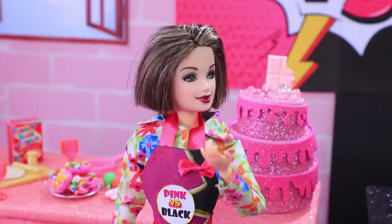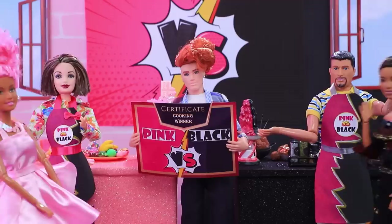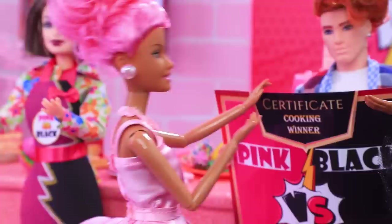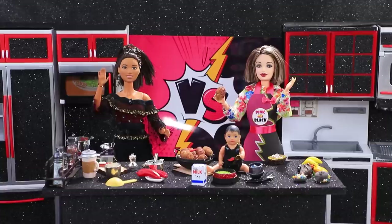Now the hosts need to make a decision! This time it's hard to choose a winner because both teams made amazing dishes! We decided to go against the rules! For the first time in the history of the show, both teams win! Yay! The viewers and the hosts are so happy! We earned this victory! That was a surprise ending! Give us a like and press subscribe! Lalalu has more cool ideas for dolls coming soon!